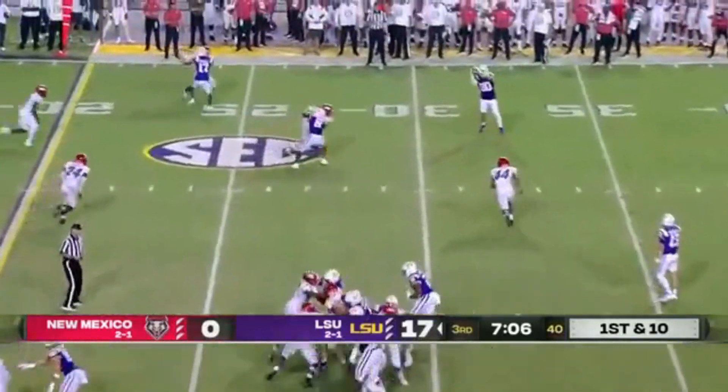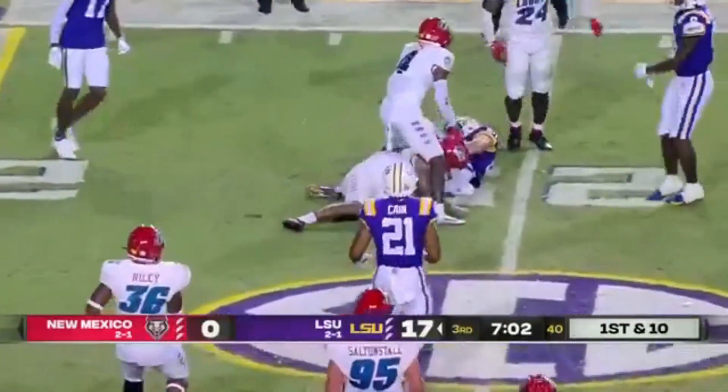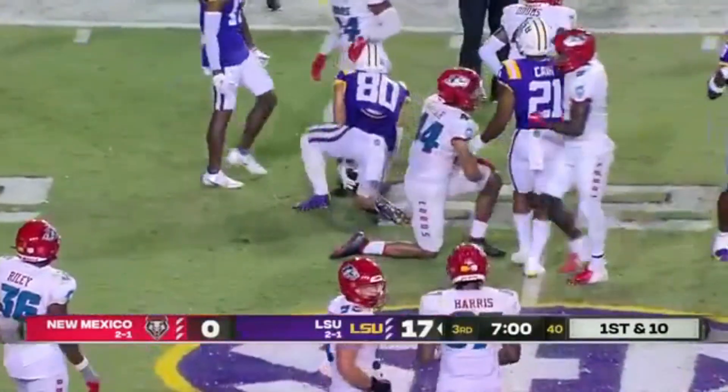There's Nussmeier. Passes on the outside — Besh on the catch, inside the 25-yard line. Really smart play.